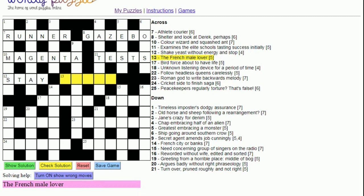Thirteen across: 'The French male lover'. 'The' in French is 'le', and 'male' is 'man', giving us 'leman', which is a fairly obscure word for a lover. In cryptic crosswords, more obscure words are considered fair game because you always have both a straight part and a cryptic part of the clue, so there are two ways to get to the answer.